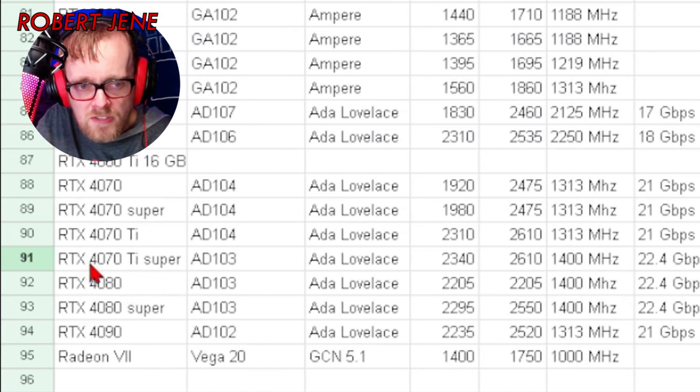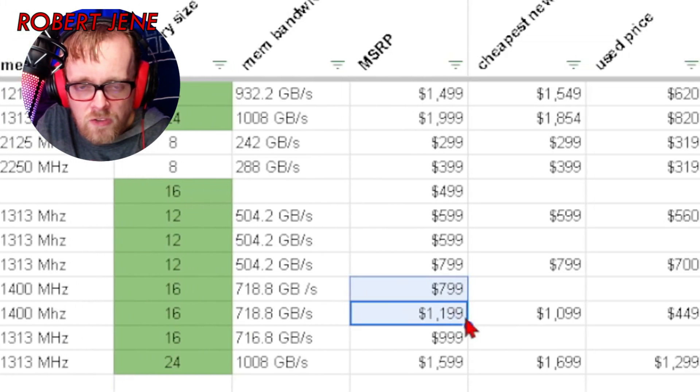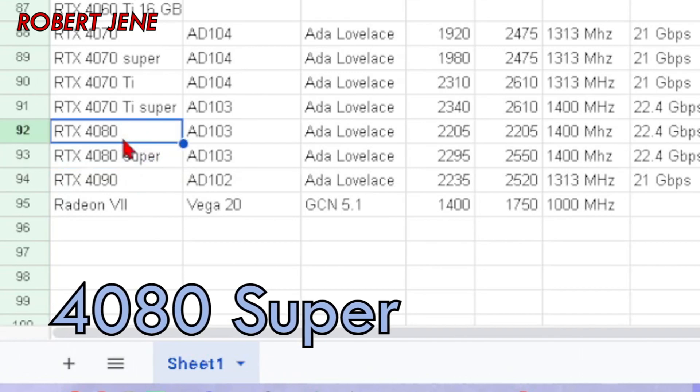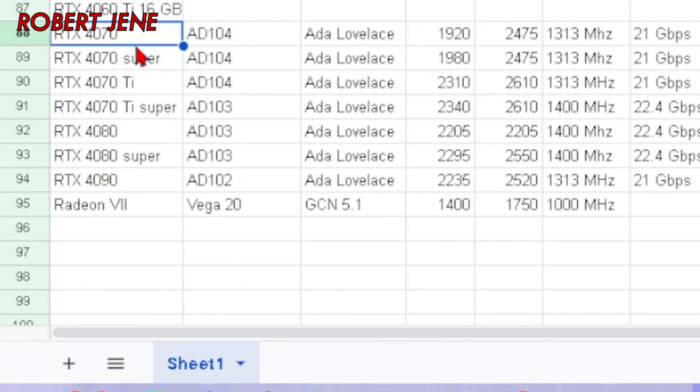This GPU is coming in looking better than the 4080, which doesn't make sense. The 4070 Ti Super should have performance somewhere between the 4070 Ti and the 4080. But looking back at my other spreadsheet, it's got better performance than the 4080 at a lower MSRP — that's like $400 less.